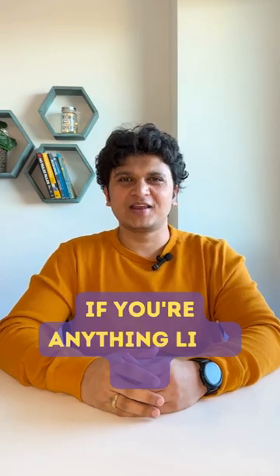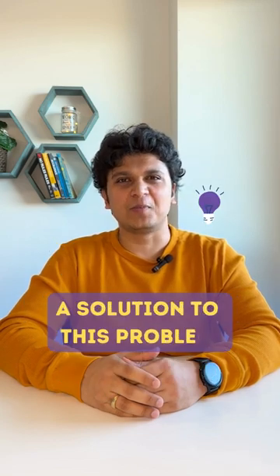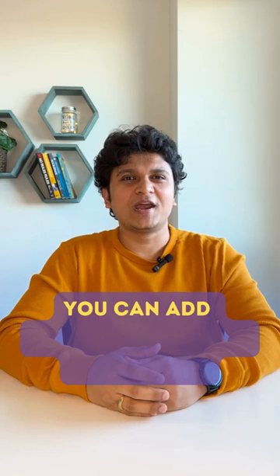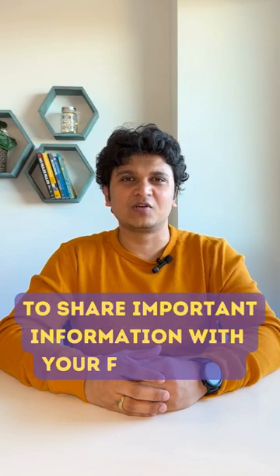Hey there Instagram users! If you are anything like me, you have probably struggled with only having one link in your bio. But guess what? Instagram has finally announced a solution to this problem — up to 5 links in your bio. That's right! You can add up to 5 links in your bio, making it easier than ever to share important information with your followers.